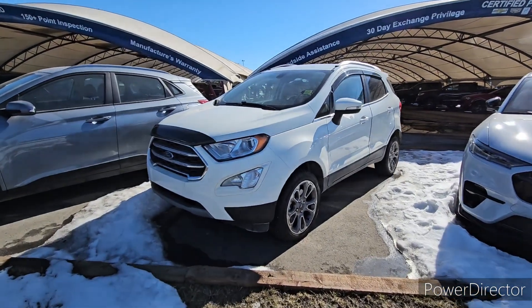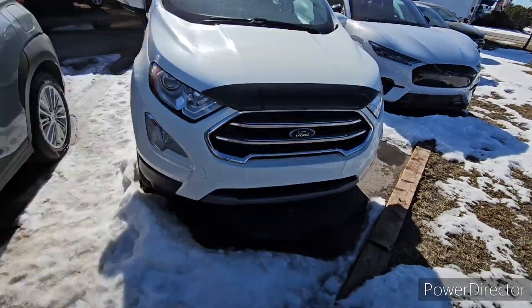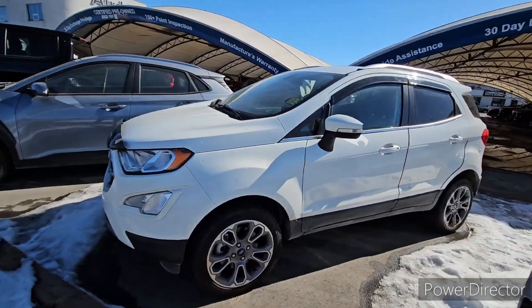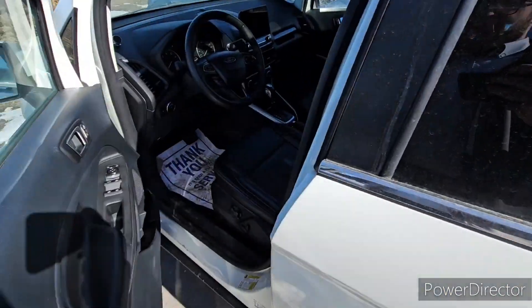So this is the 2019 EcoSport again. Thank you for your interest in this vehicle. This vehicle is in very good condition considering the year and mileage — being a 2019, it's not too old. It was only about 63,000 K, but it looks like it is brand new. Now getting into the inside here.